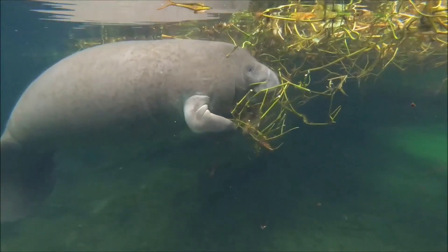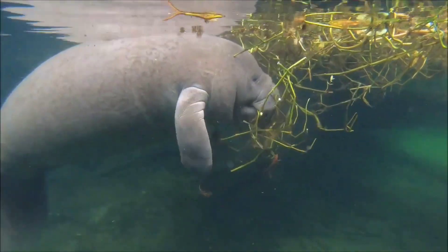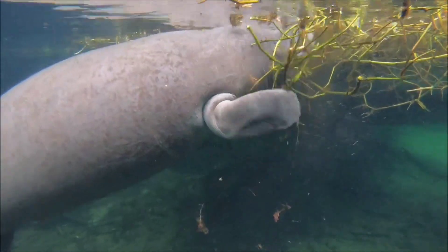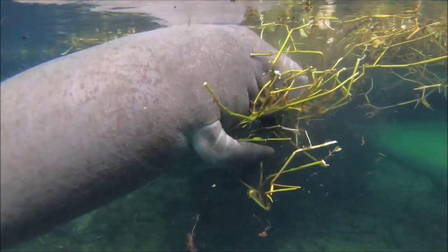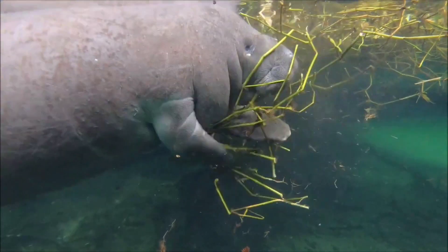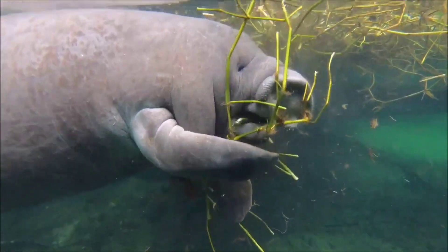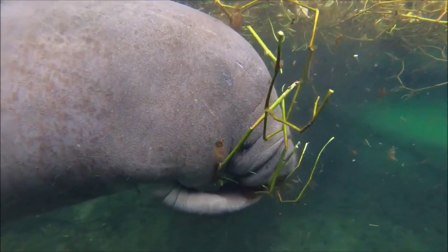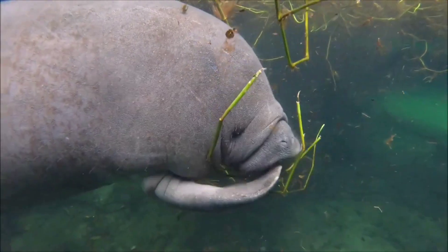Dugongs, also known as sea cows, are marine mammals that primarily feed on seagrass. They use their distinctive tusks, which resemble incisors, to tear seagrass from the seabed or from coral reefs. Dugongs typically feed by chewing seagrass with vertical movements, and they usually spend most of their time feeding.